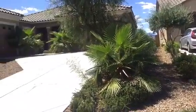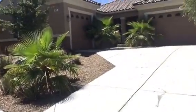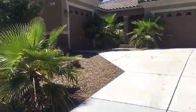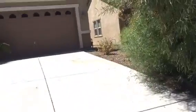We can't get inside because we have a non-responsive seller's agent, but that's okay. So let's take a look at the landscaping and the house itself.